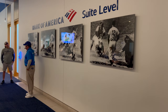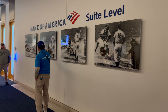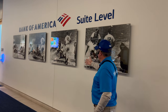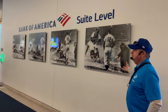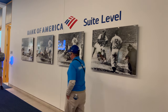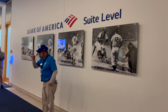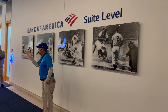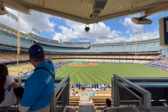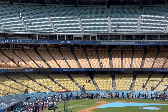Jackie slides in, Yogi puts the tag on — Yogi's turning, Jackie's turning — what's the umpire going to do? He's safe! Yogi goes ballistic. The cool story is that ever since this moment, Yogi Berra would sign his autograph 'Yogi Berra — he was out.'